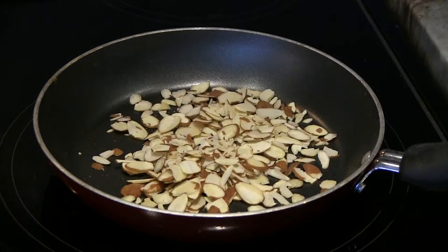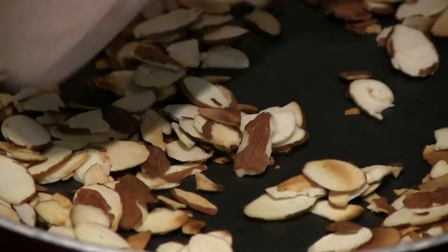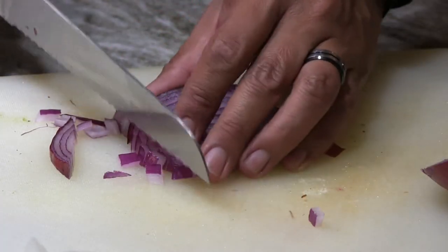Then add one quarter cup of almonds to a non-greased skillet and toast them until they're slightly brown and aromatic. You are also going to finely chop about half a red onion.